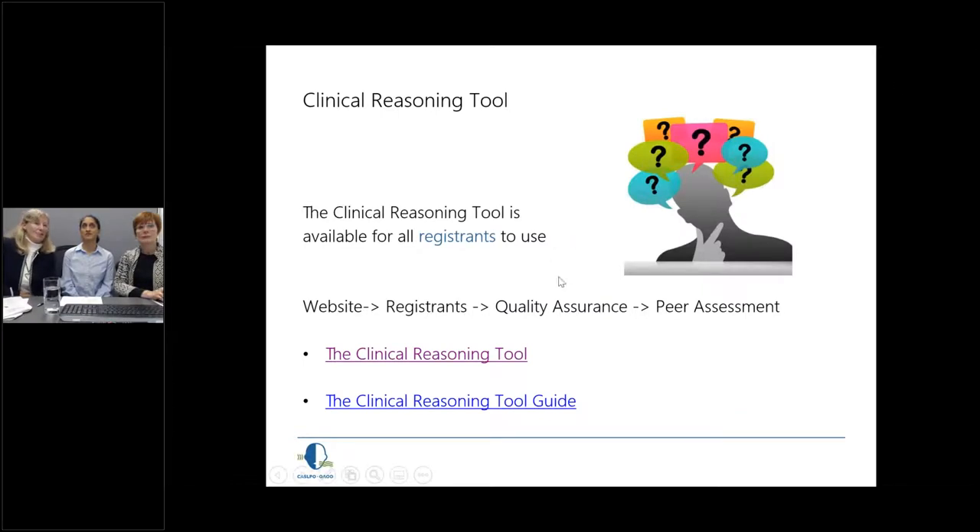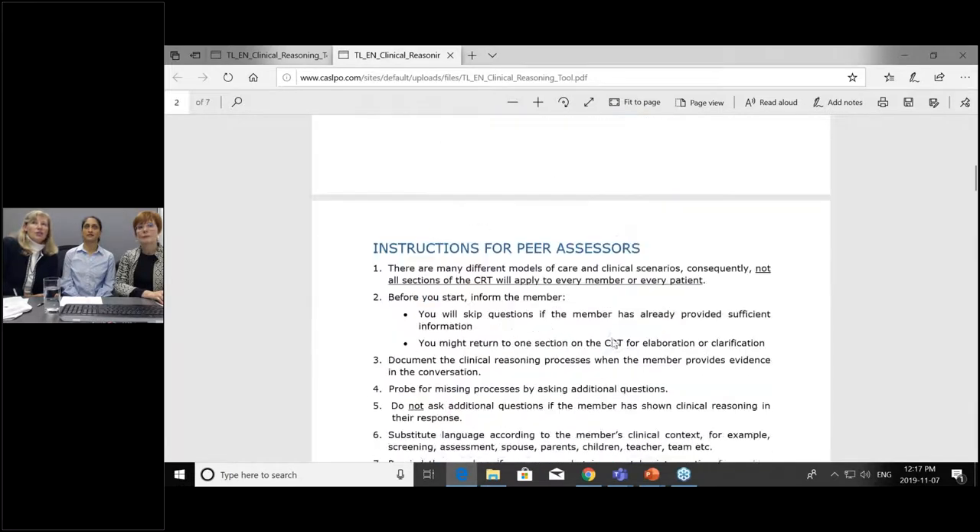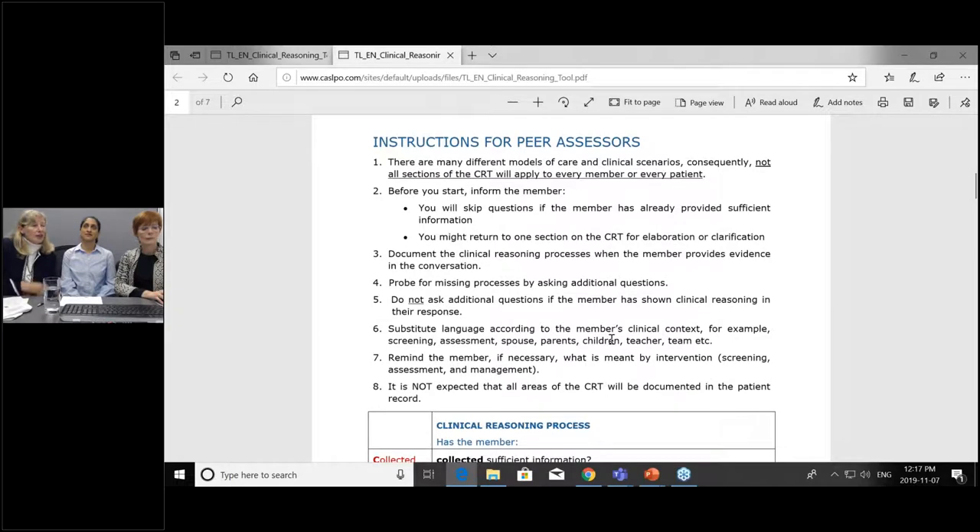We're now going to show you the clinical reasoning tool on the website. You'll find it under the Registrants section, under Quality Assurance, in the Peer Assessment section. The guide takes you through the research behind it, how it works, how the peer assessor approaches it, and what would be expected of you as speech-language pathologists or audiologists. You can see all the questions — there are no surprises. The questions are broad because people work in different areas of practice, so not all sections will apply to each situation. There's flexibility with the tool; you can skip questions or return to a section.